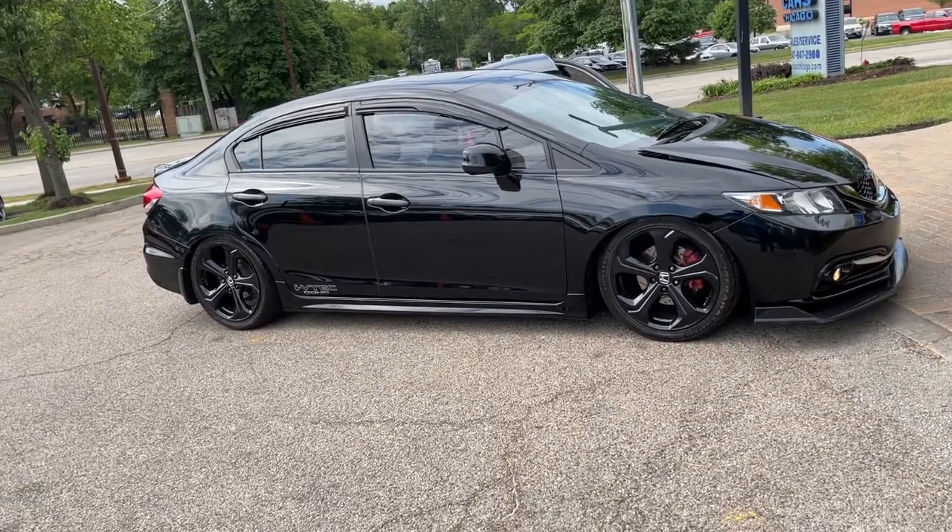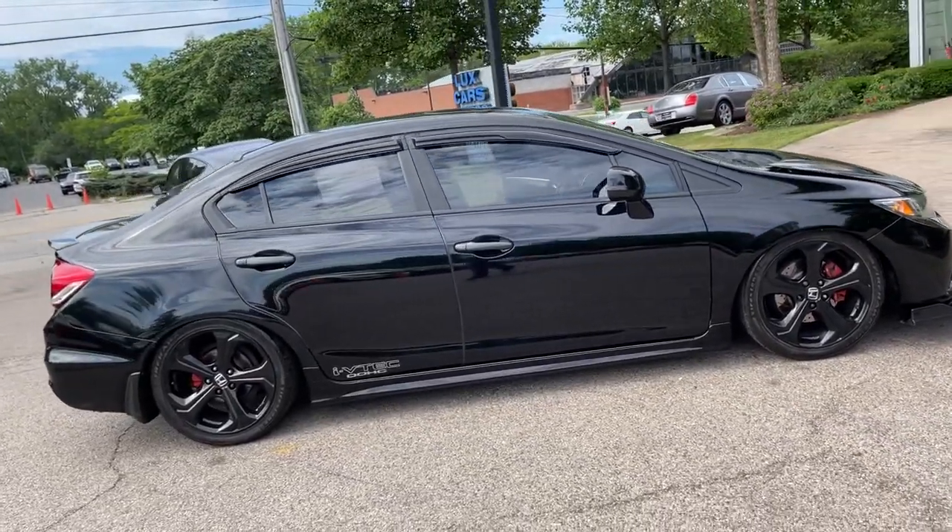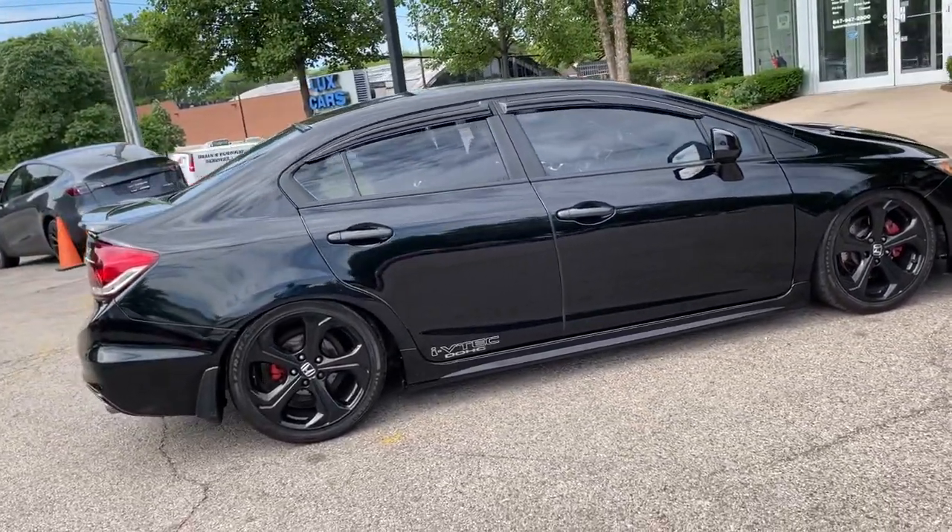Mug and carbon fiber shift knob. Power moonroof. Premium audio system. Bluetooth. Power windows, power mirrors, power locks.